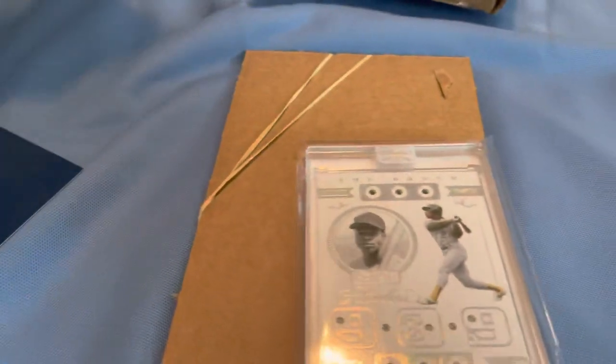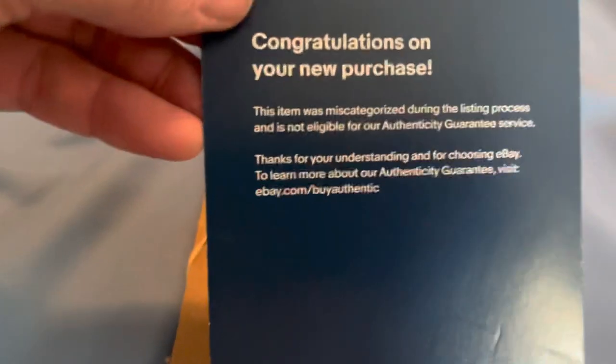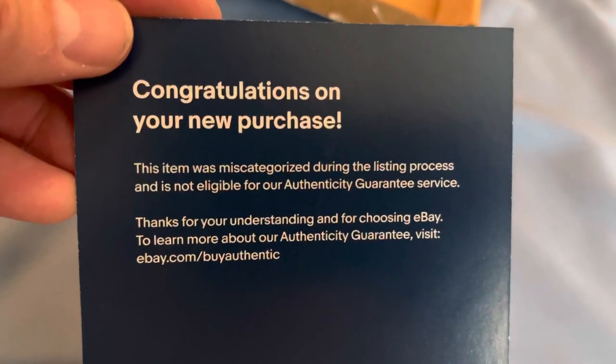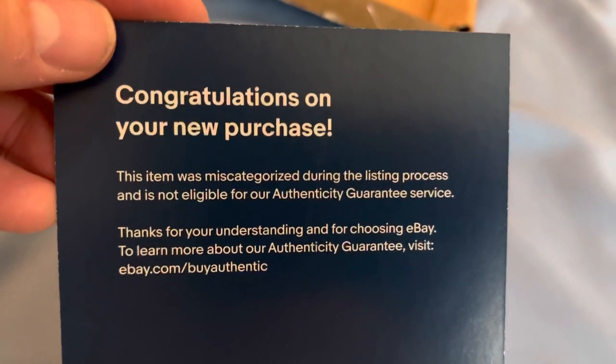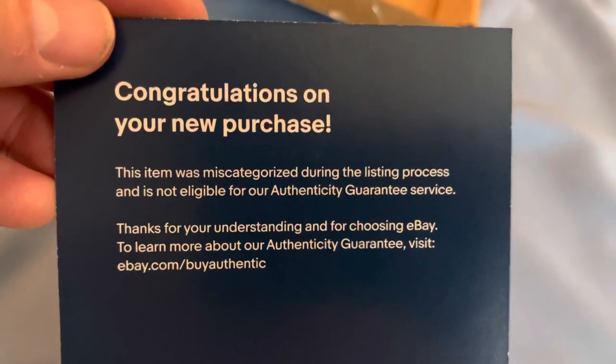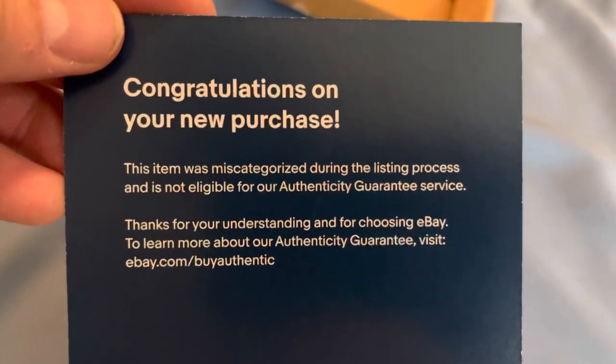They're supposed to have come with some kind of a case or a holder — I was led to believe some kind of an eBay case or holder. But it just comes with this piece of cardboard. Reading the note: 'In addition to your new purchase, this item was miscategorized during the listing process and is not eligible for our Authenticity Guarantee service.' Thanks for your understanding and for choosing eBay.